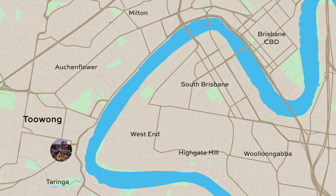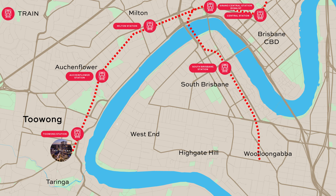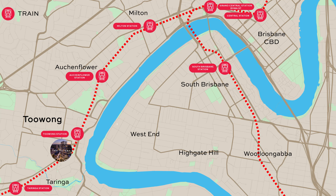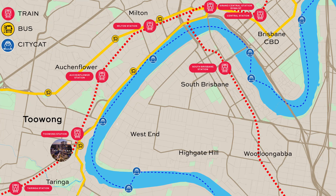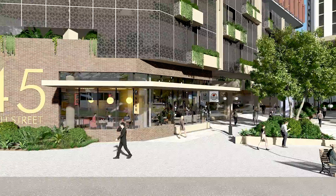Central to that accessibility is public transport, including Toowong train station located across the road from Avery Tower, bus at your front door in High Street, and a short walk to CityCat.